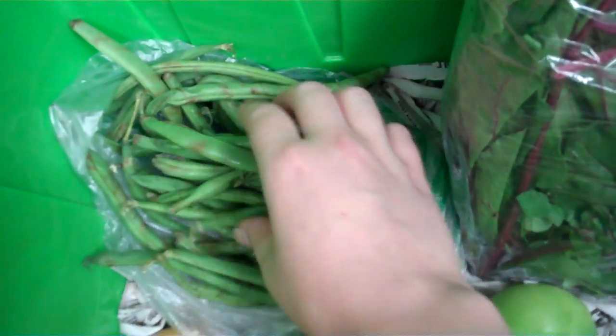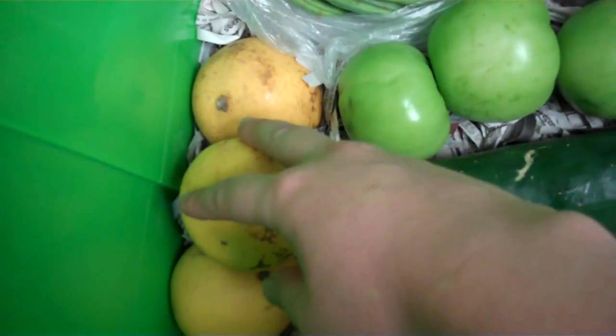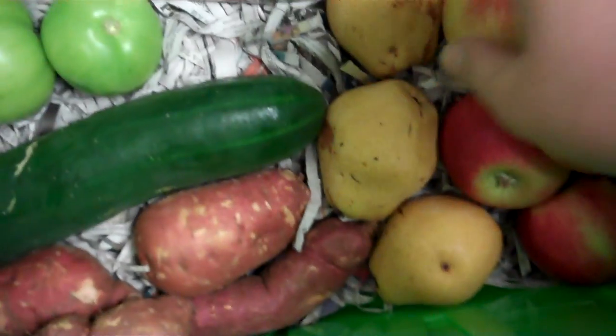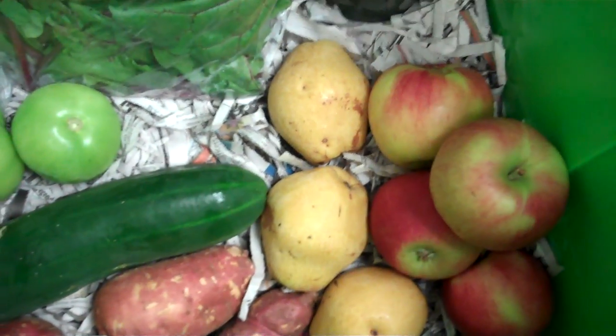Some green beans from J&B Farms, and green tomatoes from Engel Farms. We have some oranges from G&S Groves along with a big cucumber from Engel Farms. Some sweet potatoes from Gunderman Acres, along with Asian pears from Lightsea, and finally some apples from Top of Texas.